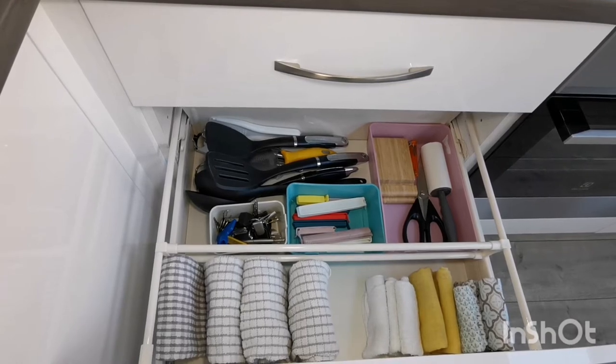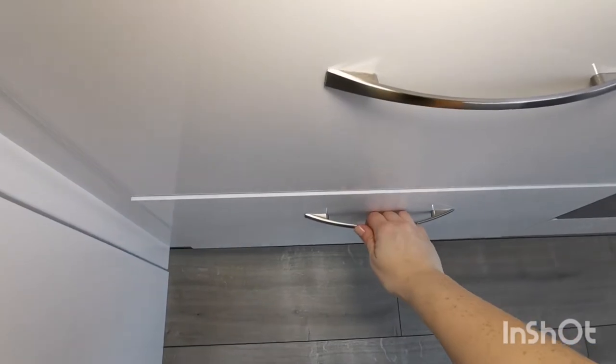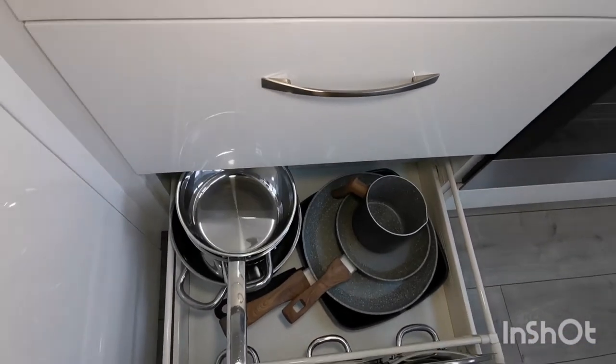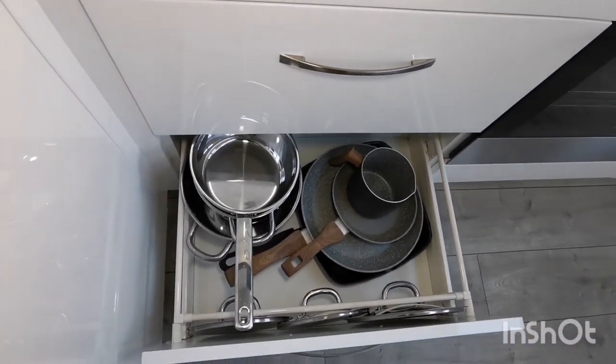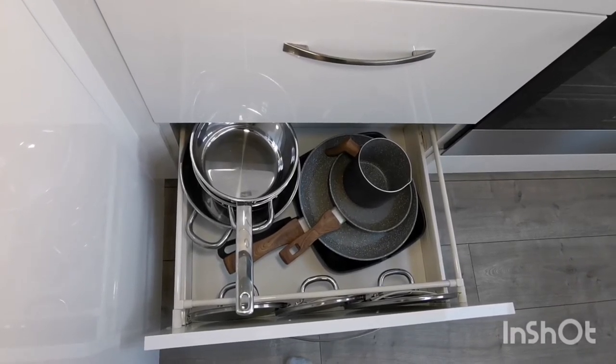I have my kitchen towels and dusters here which are washable. In the bottom drawer I have pans and lids — I never use all of these at once and they all cover my cooking needs just fine.